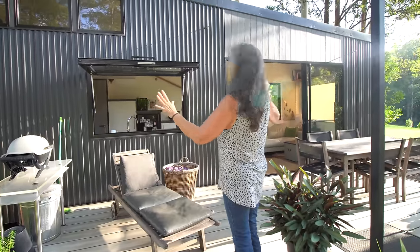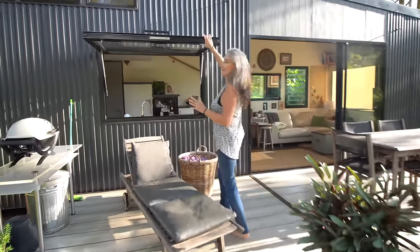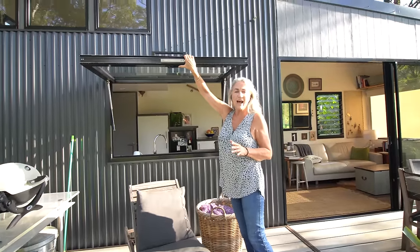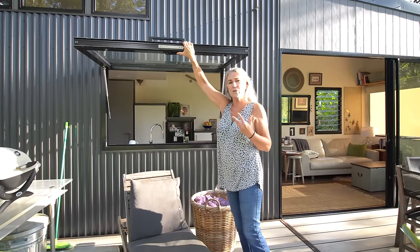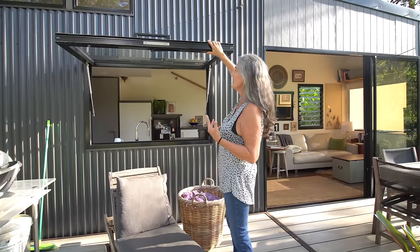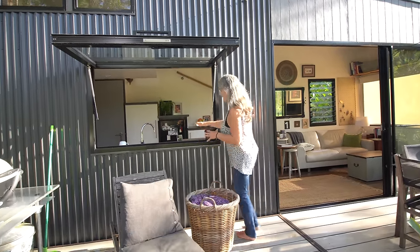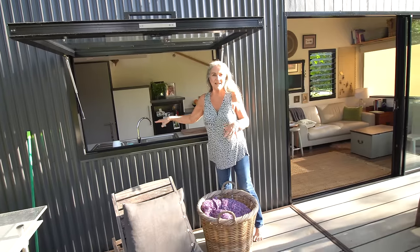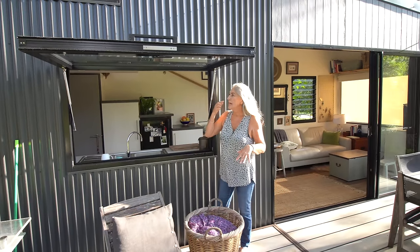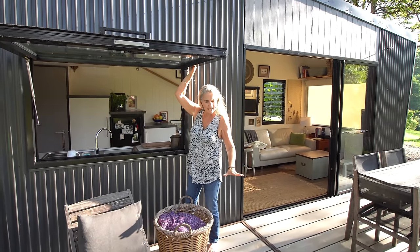Lots of windows and very tall doors. This darling little fellow here cost half of what the entire window and door budget was for this tiny house, but I wanted it because it gives that amazing ability to have an inside-outside type of living experience.